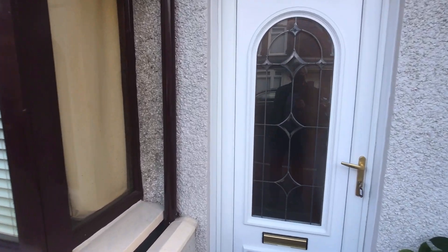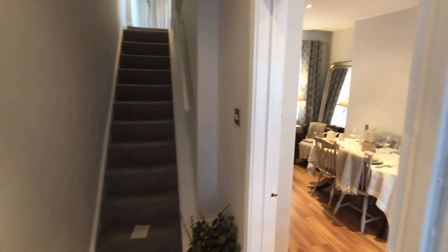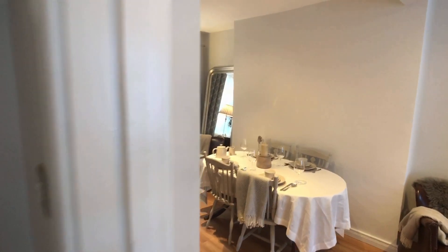This house is fabulous, it's really spacious, it's in really good order and it is beautifully furnished. Let's just have a look through it now.